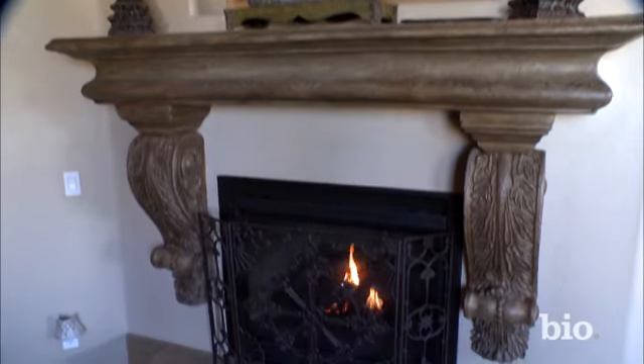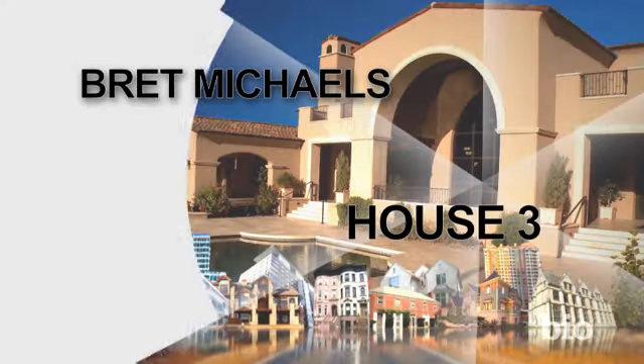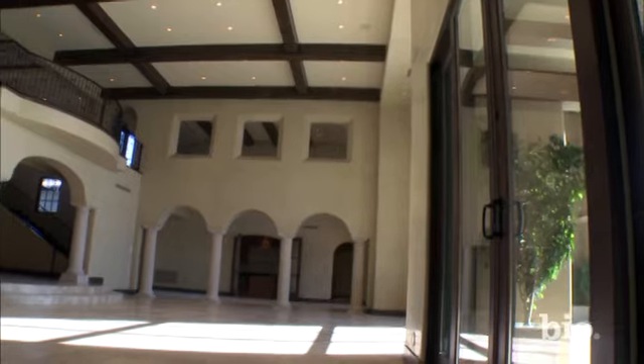The master bedroom — I thought that it rocked. You could see out to the backyard, you keep an eye on the family. This is beautiful. Amazing. Unbelievable.